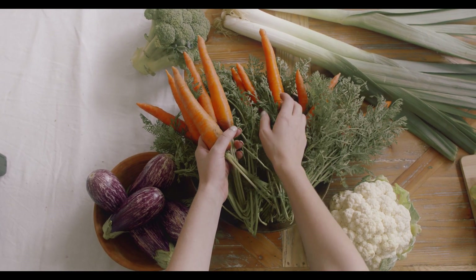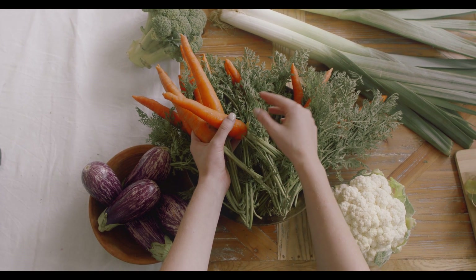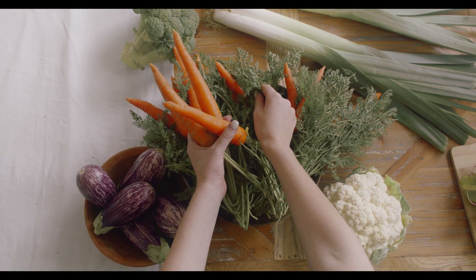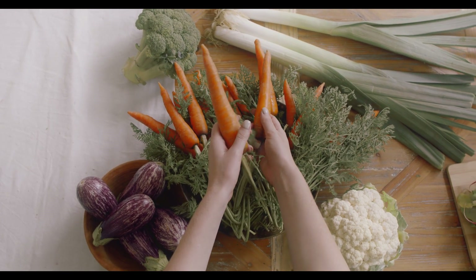B6 — Pyridoxine. Neurotransmitter synthesis. Pyridoxine is involved in the synthesis of neurotransmitters like serotonin and dopamine, influencing mood regulation and cognitive function.